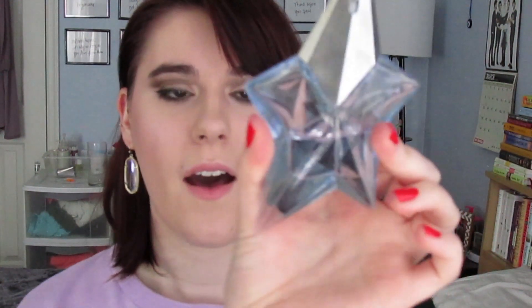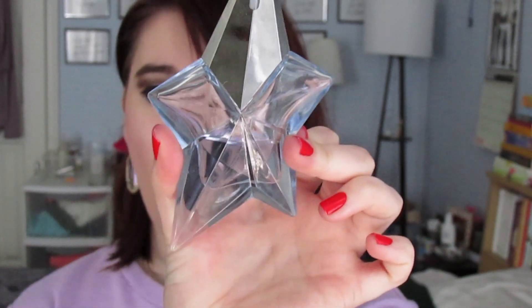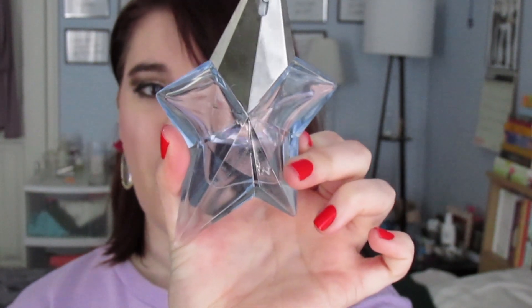I chose six products I'm really excited about that I was going to try to use up anyway. The first product is my Thierry Mugler Angel Perfume. I haven't marked it and I'm not going to, because it's a reusable bottle and I don't want marks on it if I decide to refill it. There's between a third and a fourth of the bottle left. I got this last May after I graduated, so it's about a year old.